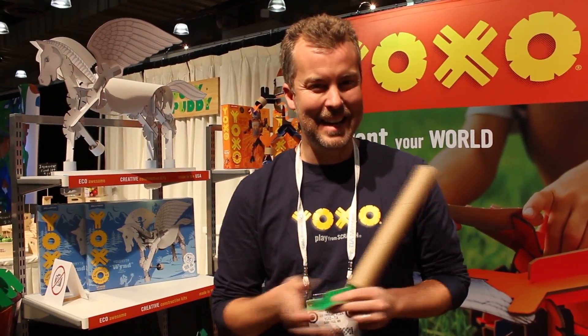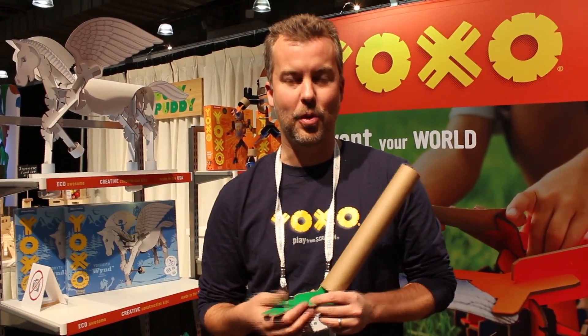We're in 250 and growing daily specialty toy retailers all over the country. We have a distributor in Canada. And in about a month, we will be in 400 Target stores and also quite a few Barnes and Nobles. So the next year is going to be very interesting for Yaxo.